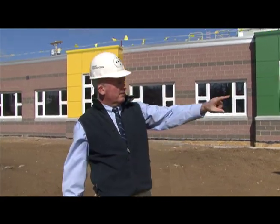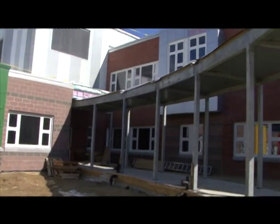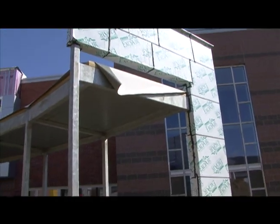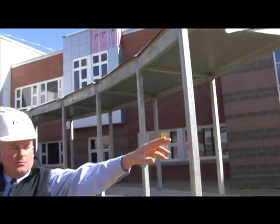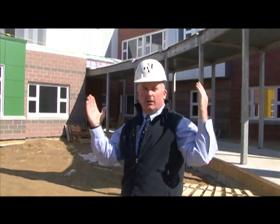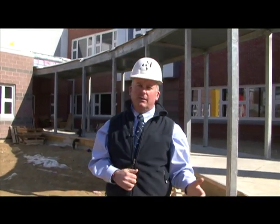Here's a covered canopy entry so the kids will have this area to be dropped off in and mill around. Buses will come in right off the corner as well as cars dropping kids off. We're going to be tearing down the old Conant School after school gets out this year to make way for all the play area and the drive-through for pick-up and drop-offs.